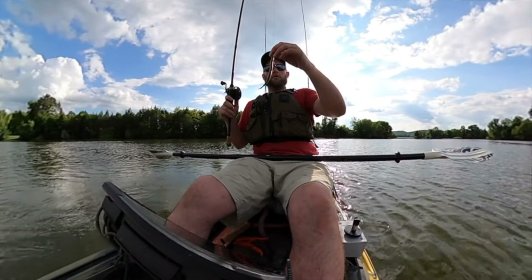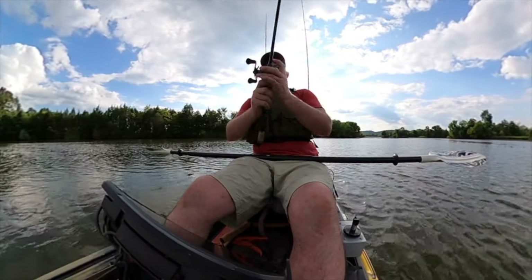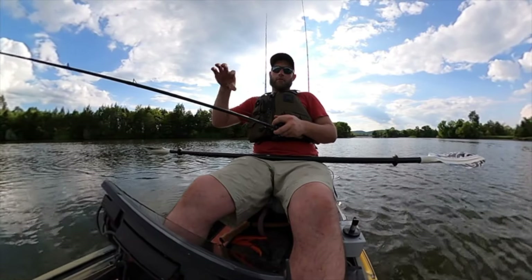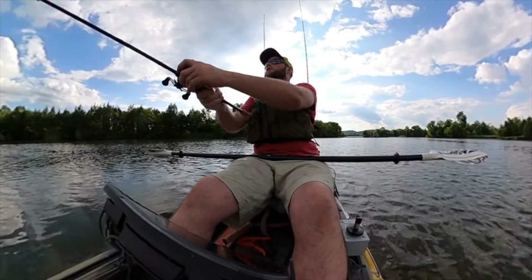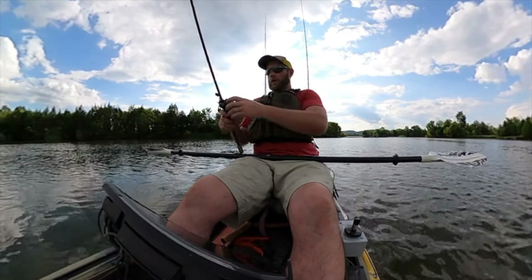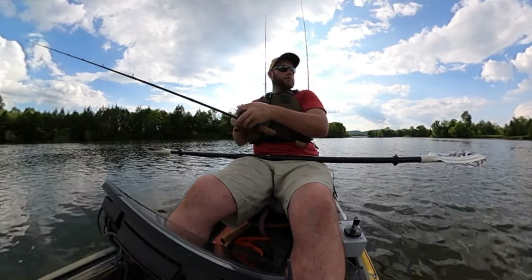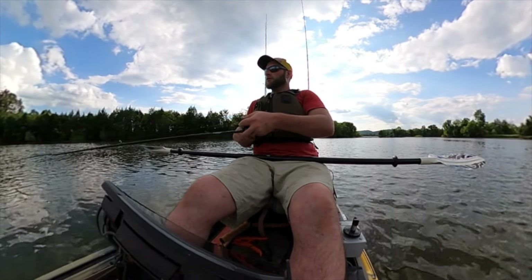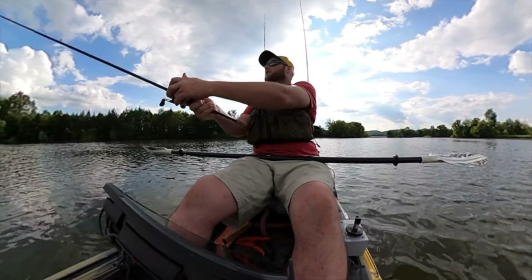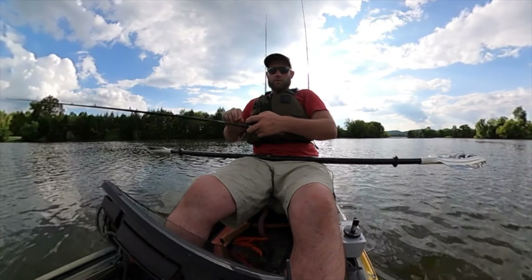Right now it's on the green pumpkin zoom float stick. Looks like I'm in the channel right now, this little creek — it's like seven, eight foot deep. Looks like there's bait fish out here. There's grass on the shallower parts; the right side and the left side come up shallow. I'm going to let this thing sink down there to them and maybe get some more bites.